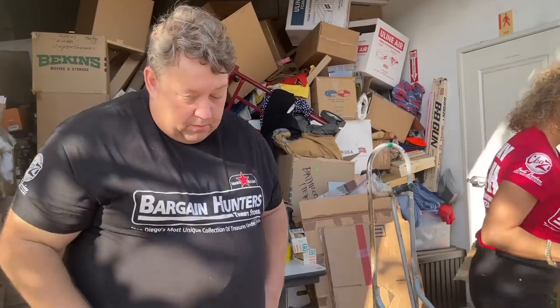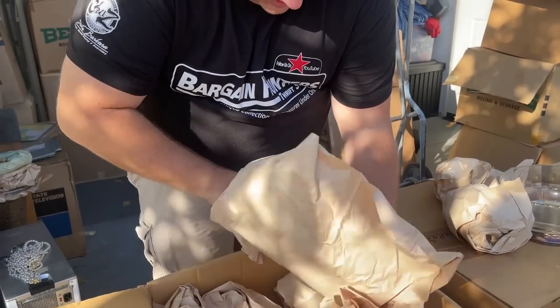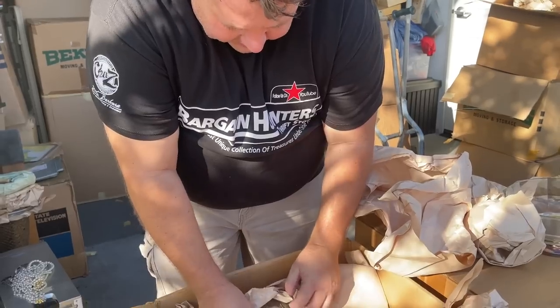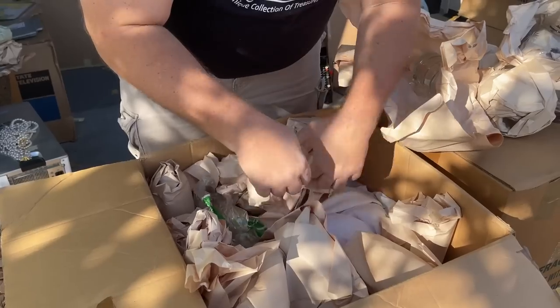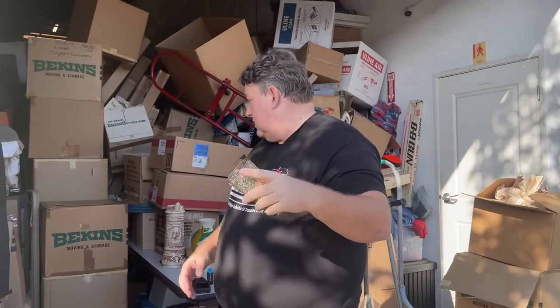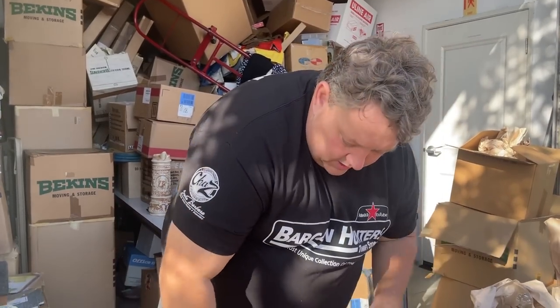It depends on what piece it is, but Bauer is really good. Let's see if there are more Bauer pieces in the box. This matches the TA plate set too — so pretty. There's crystal in here. This would have been a great lot when we still had the store. Let's put the sets together.